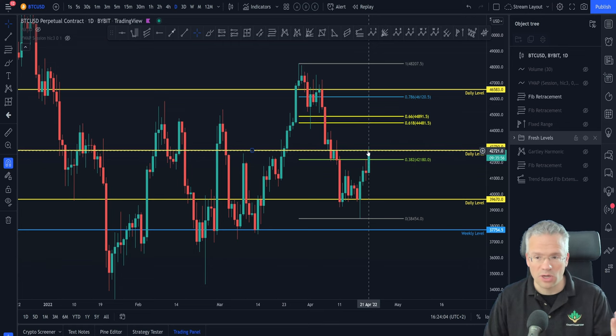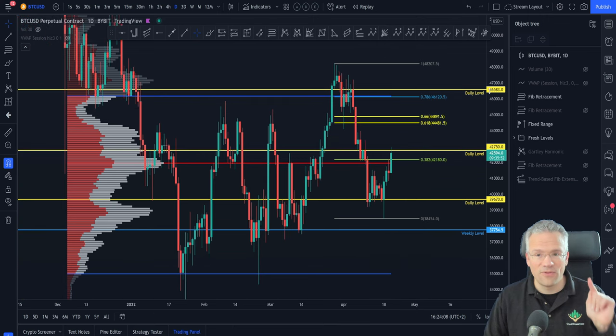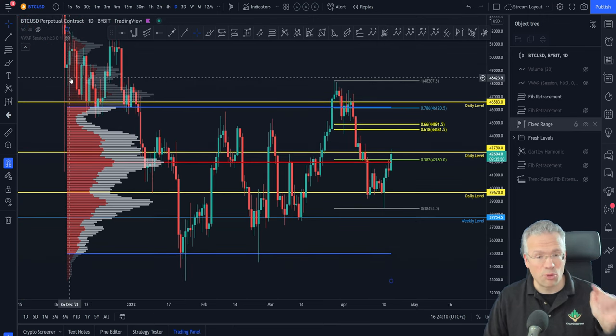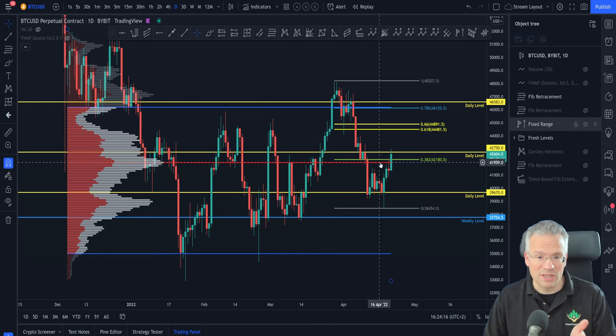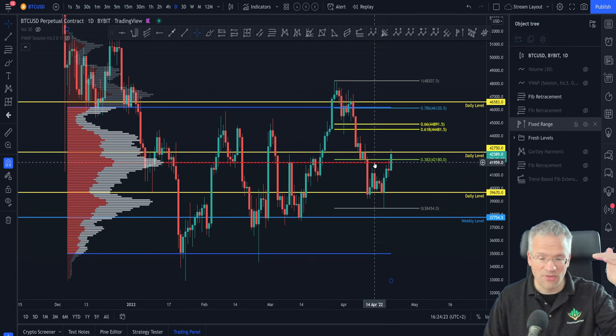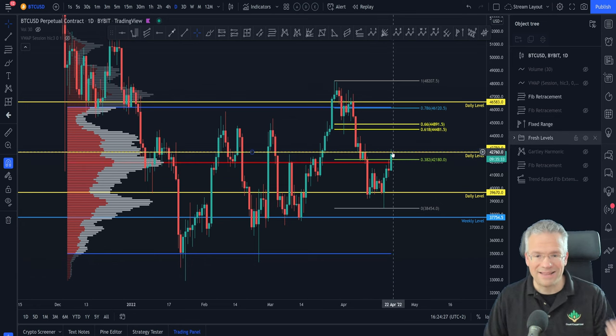We were also looking at the volume, and this is a pretty big fixed range volume pool containing data from the beginning of December until now. As you can see, this big red line in the middle is the point of control, which is also a level of resistance if it's above you. We've now been able to travel through both of these.